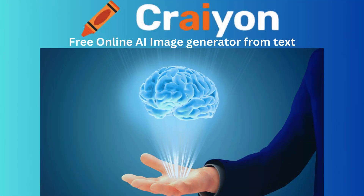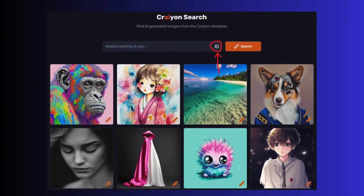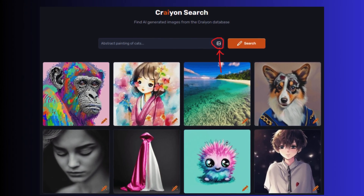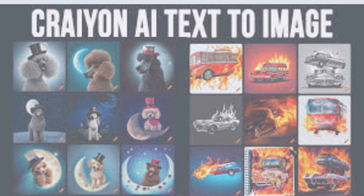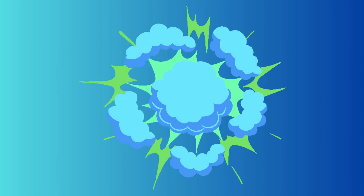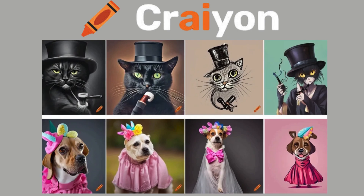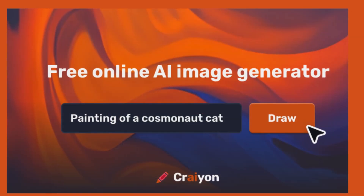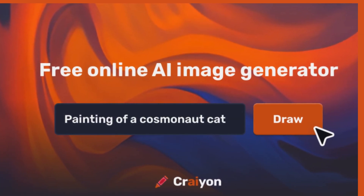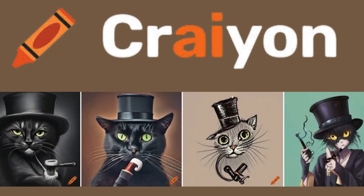Let's dive a little deeper into Crayon, because it's seriously mind-blowing. You're sketching your favorite cartoon character — maybe a cute little cat or your favorite superhero — and suddenly, boom, Crayon jumps in with its AI magic and turns your sketch into a jaw-dropping masterpiece. Crayon takes your humble drawings and transforms them into professional-grade illustrations that look like they were crafted by a seasoned artist.